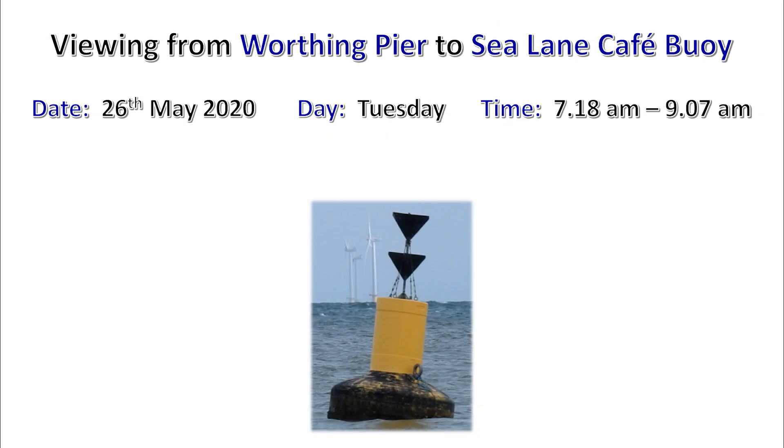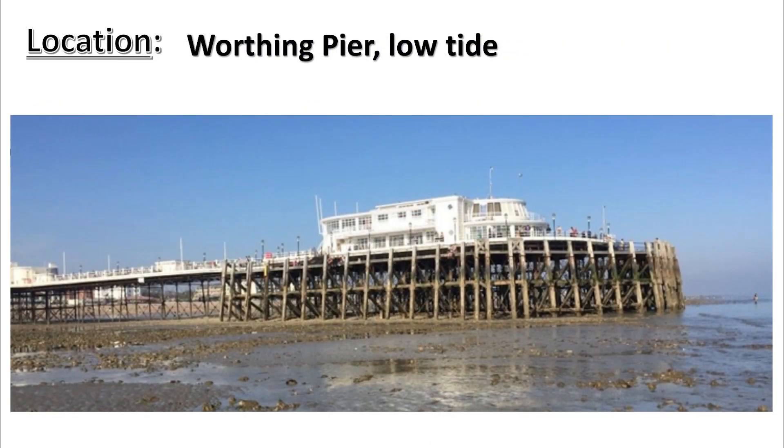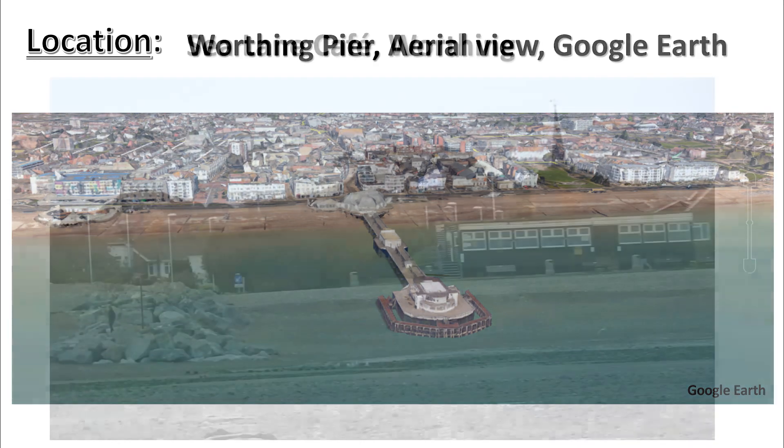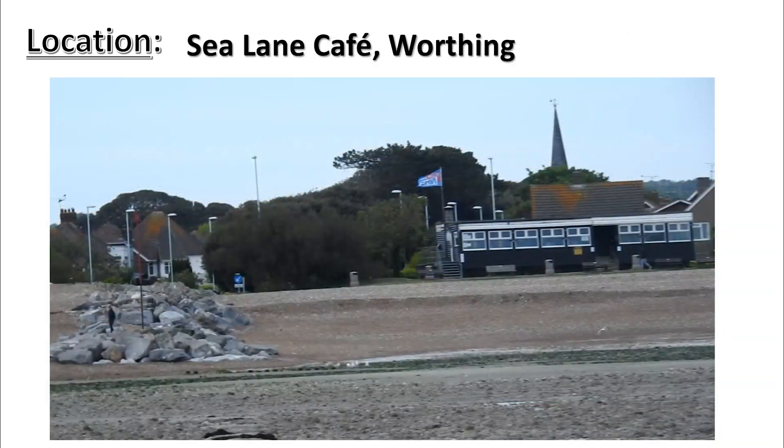Viewing from Worthing Pier to Sea Lane Cafe Bowie. Date: 26th of May 2020, Tuesday. Time: 7:18 a.m. to 9:07 a.m. Location: Worthing Pier, low tide. Aerial view from Google Earth showing Worthing Pier, Sea Lane Cafe Worthing, the Old Groin Breakwater, Rocky Groin Breakwater, and Sea Lane Cafe in the distance on the shore.